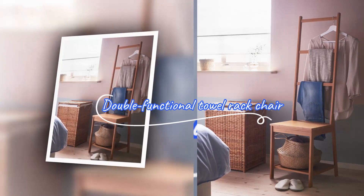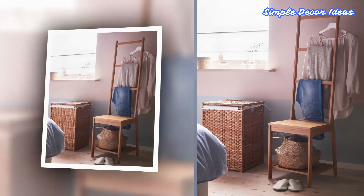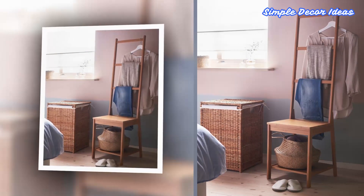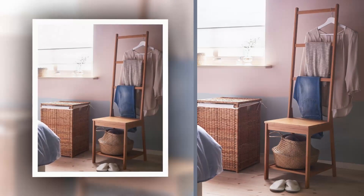7. Double Functional Towel Rack Chair. This furniture is intended for small bathrooms because it can help save your limited space. You will get two functions at once: a chair to sit on and also a rack to hang your towels.